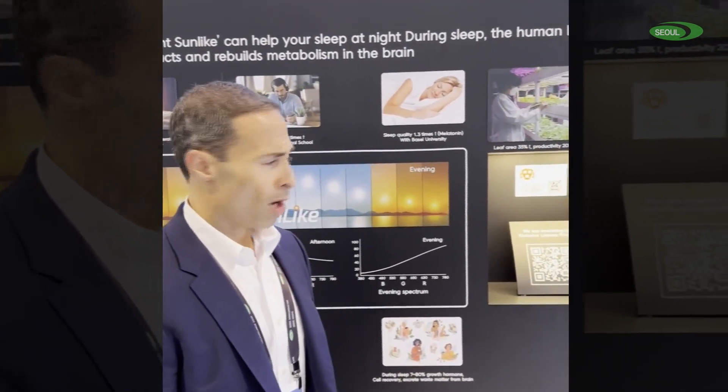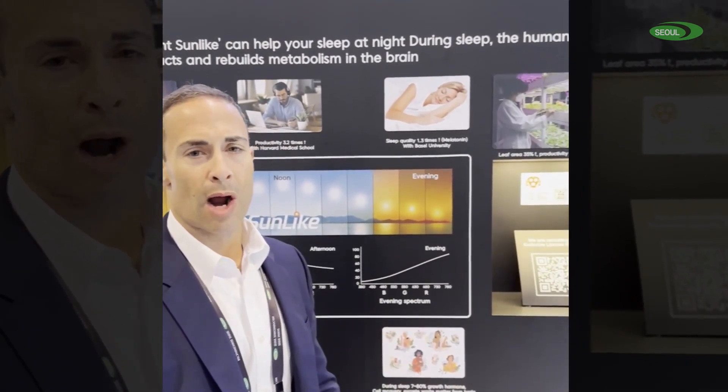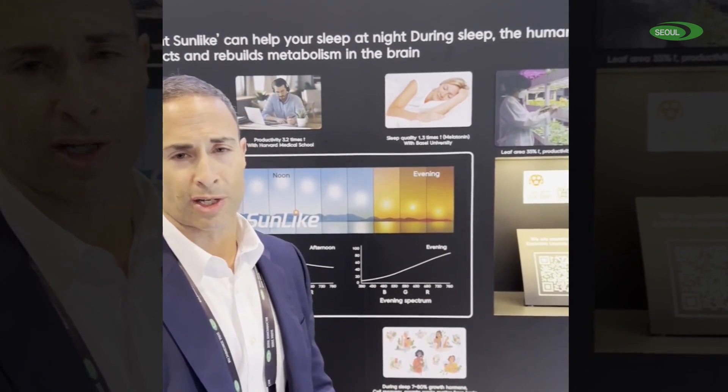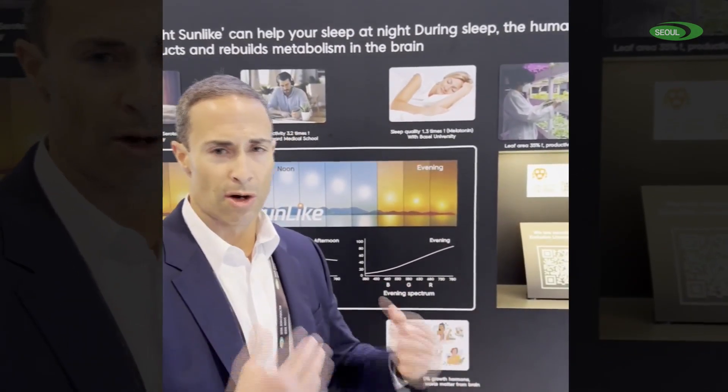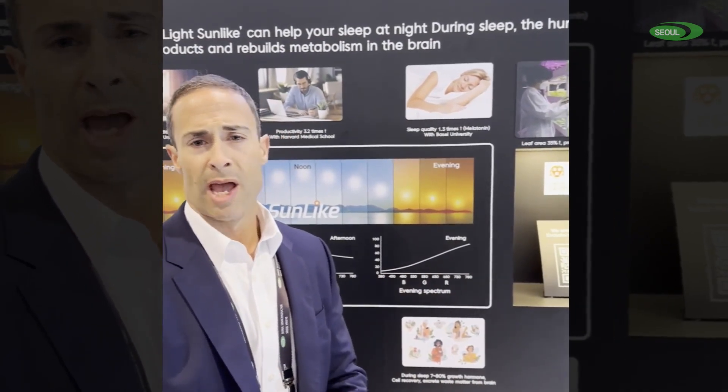All light is not the same light. We originated in nature as humans, and this helped us with our 24-hour biological clock known as our circadian rhythm. We'd wake up in the morning, we'd feel the sun on our face, we'd produce serotonin, and it would get us ready for a productive and alert day.